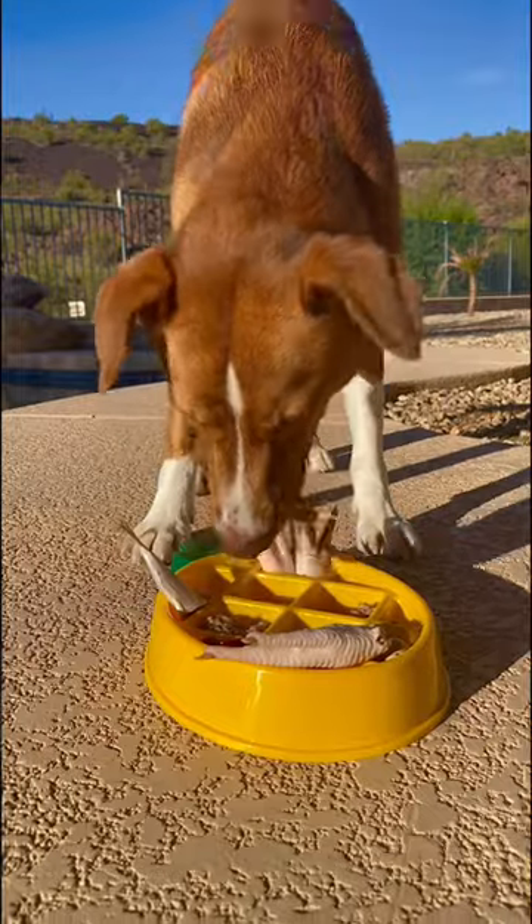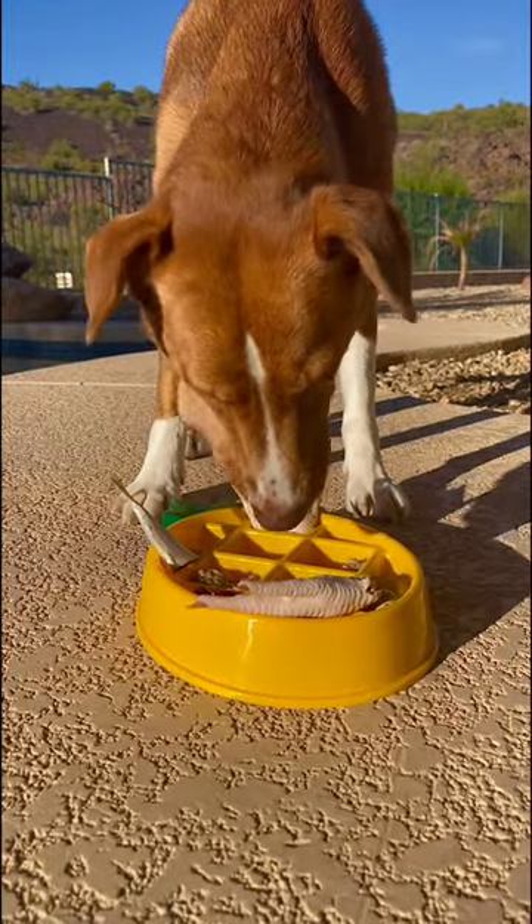If you want to switch your dog to a raw diet go to KaylaKowalski.com, the link is in my bio.